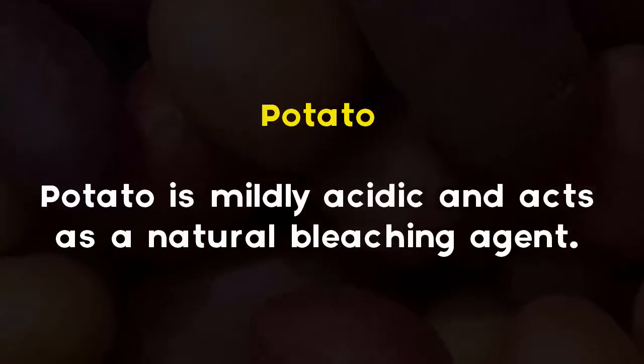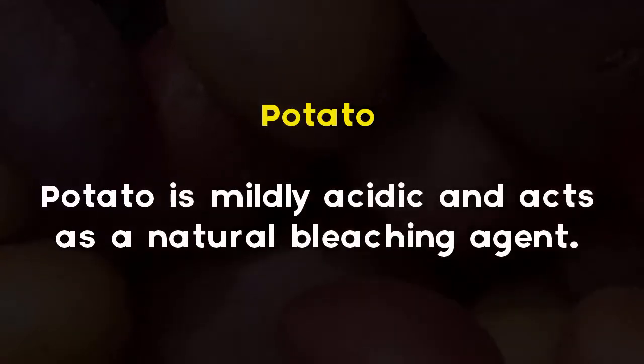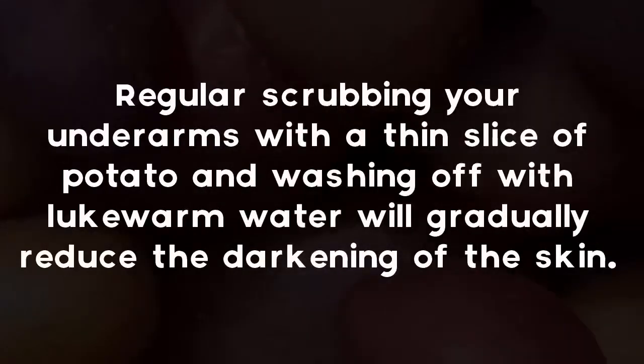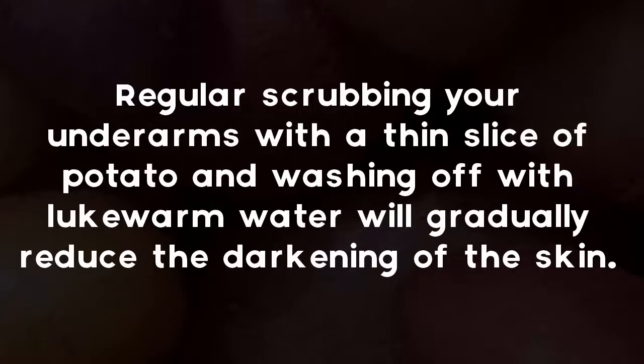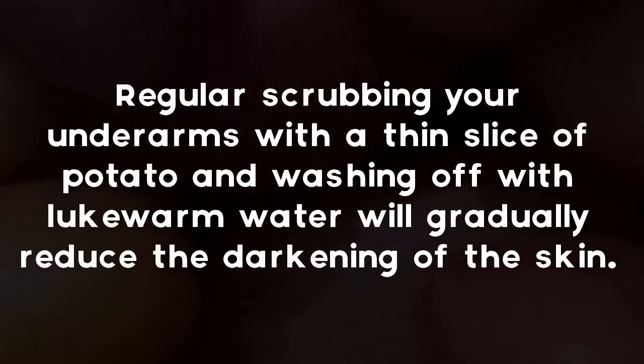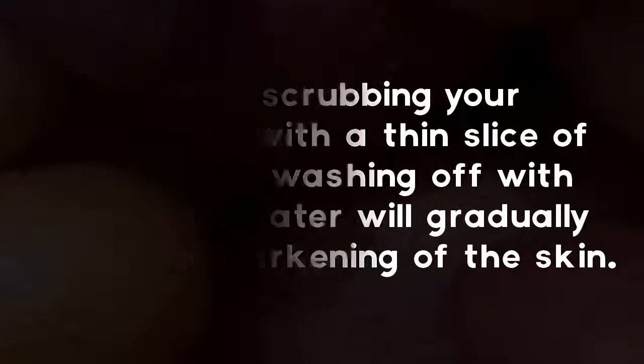Potato. Potato is mildly acidic and acts as a natural bleaching agent. Regular scrubbing your underarms with a thin slice of potato and washing off with lukewarm water will gradually reduce the darkening of the skin.